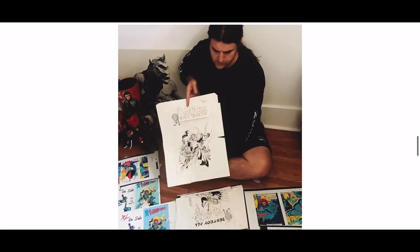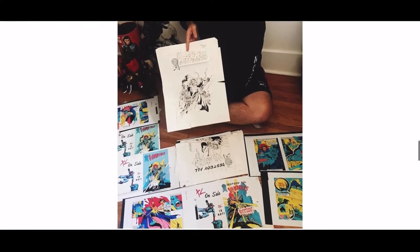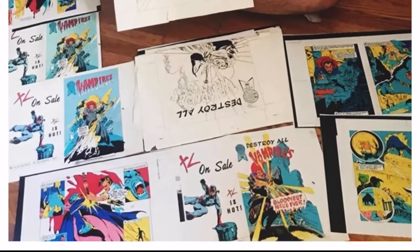In two weeks' time, artist Chris Miller created original comic book illustrations based off Marvel's Tomb of Dracula. Five total comics were originally created for the film.